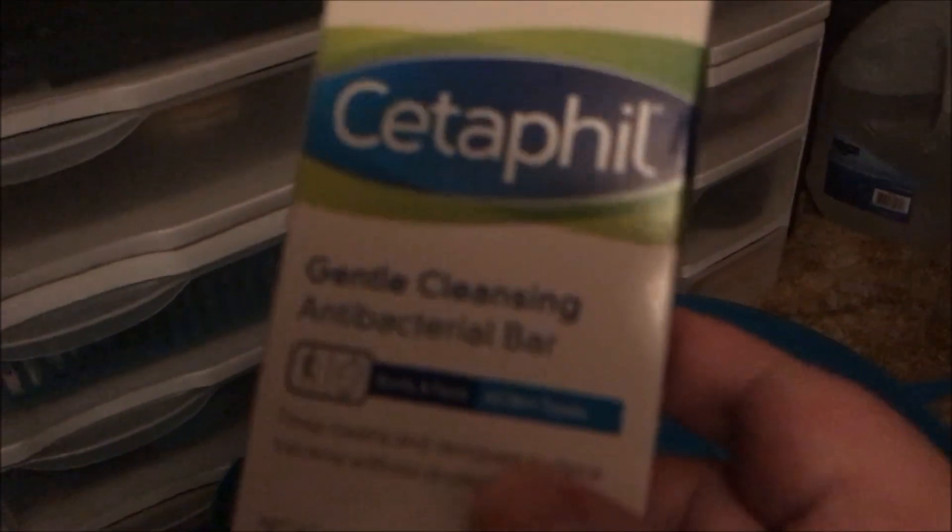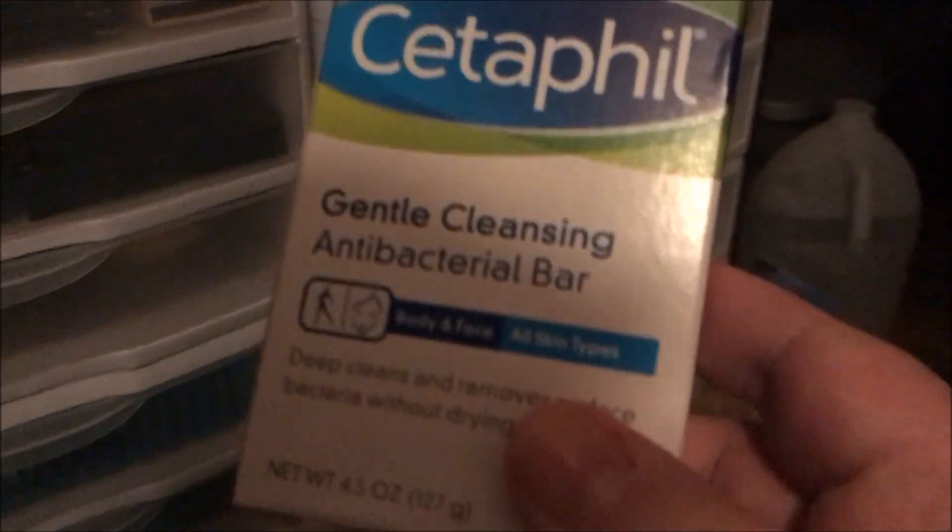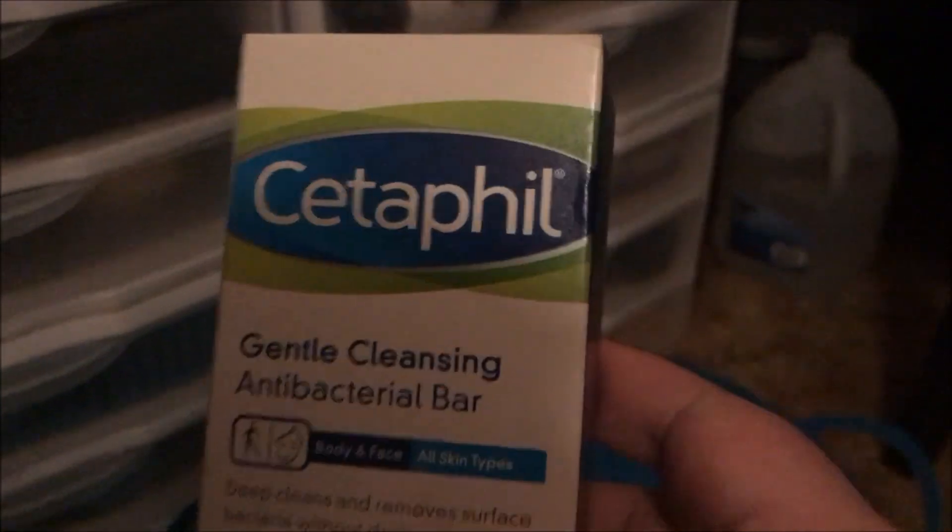I used up the Onyx Professional Pure Acetone. I didn't actually finish the whole bottle, but I poured it into one of those smaller bottles with the press-down tops that you get at Dollar Tree. I also used up a bar of the Cetaphil Gentle Cleansing Antibacterial Bar — I love this stuff, it smells so good and it's good on my skin.